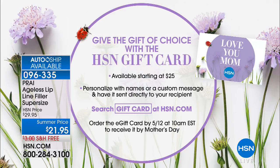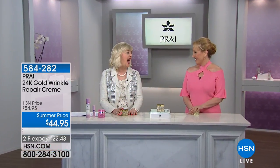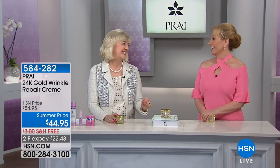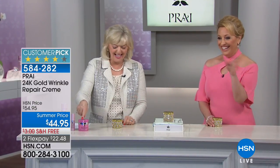I want to mention that Mother's Day is coming up. HSN gift cards are always a great choice, available at $25, personalized with your mom's name and sent directly to her. Search gift card on hsn.com. My daughter has five days left of high school, going to college this summer. My goal is that when we go to college, everyone says, 'Your sister brought you to college' — not your mom, your sister.